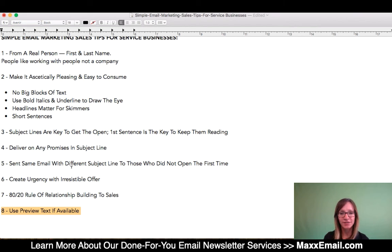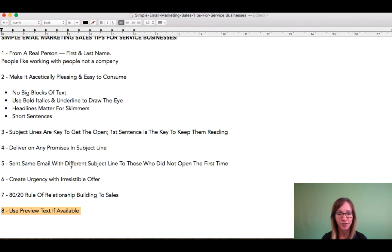It's like the first 25 or 30 characters, depending on their email client. But if you have the ability to use that, you want to. You want to be able to maximize your opportunity to communicate with people. Oftentimes people will just step over or leave this section blank.